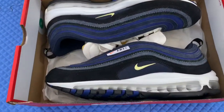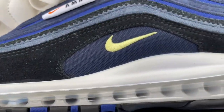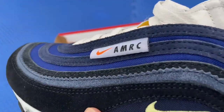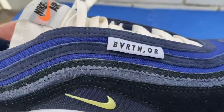Look at that — it's got black with a few different shades of blue, a white midsole, and a beige colored tongue. Got the AMRC on the side right there — Air Max Running Club — that's on the left shoe, but on the right one it says Beaverton, Oregon.